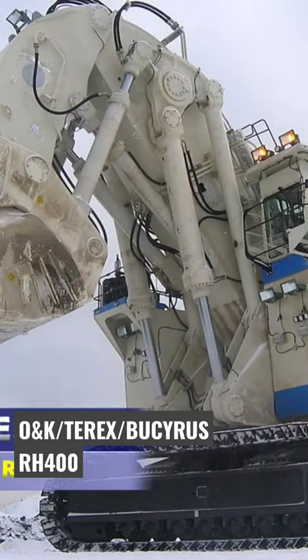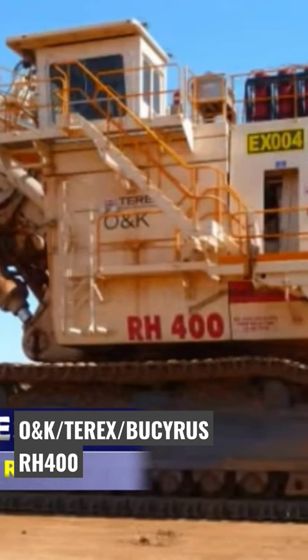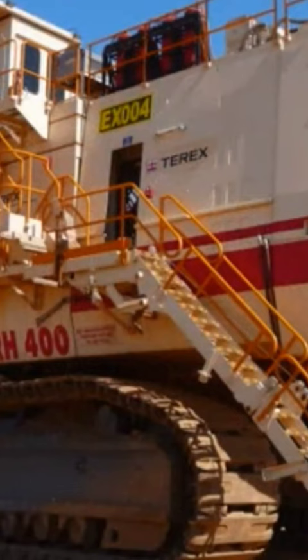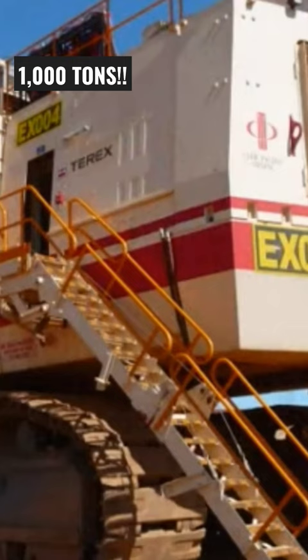The Bucyrus RH-400 is currently the second largest hydraulic excavator in the world. The behemoth was first launched as the Terex RH-400 in Germany in 1997. The Bucyrus RH-400 is a massive mining excavator that weighs a staggering 1,000 tons. With a maximum digging depth of 64.3 feet, the RH-400 is capable of reaching deep into the earth to extract valuable resources like coal and copper.